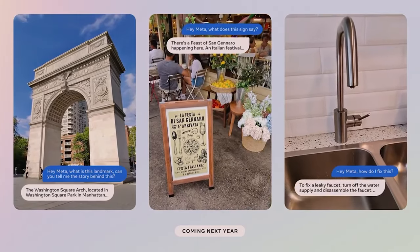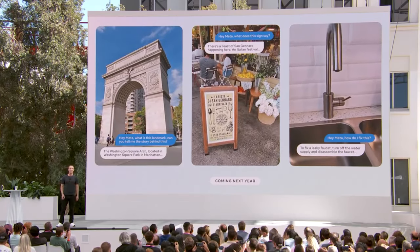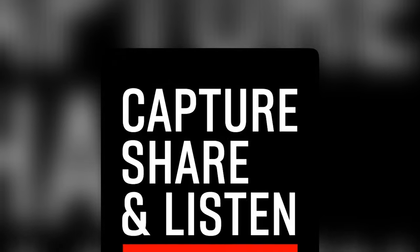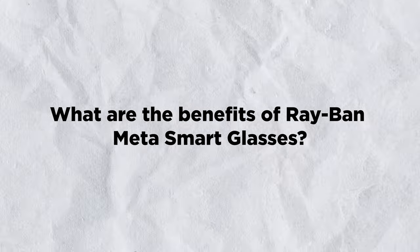The Ray-Ban Meta smart glasses also have fun features that let you express yourself creatively. You can use filters and effects to enhance your photos and videos, such as adding stickers, emojis, or captions. You can also use voice commands to trigger actions, such as saying 'Hey Meta, take a video' or 'Hey Meta, play some music.'